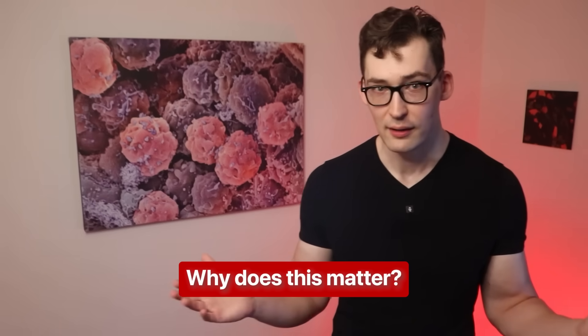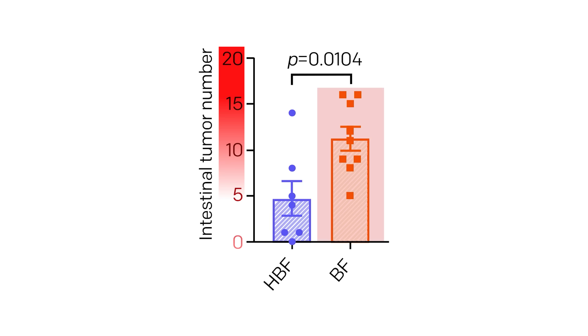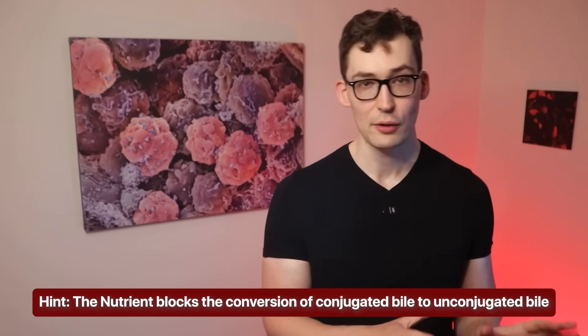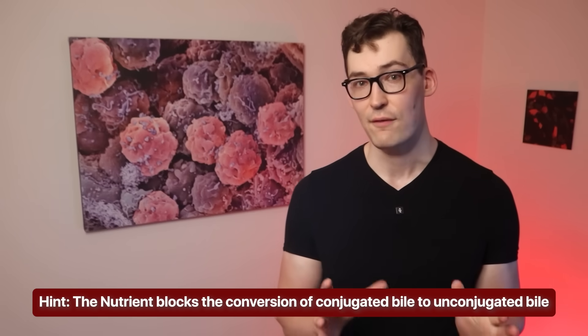But why do we care? Well, the more unconjugated bile — shown in orange — the more tumors. That's an association, but the study goes on to show more definitive proof implicating unconjugated bile as carcinogenic. The second clue for our mystery molecule is here: the nutrient blocks the conversion of conjugated bile to unconjugated bile, keeping it in its safe form.